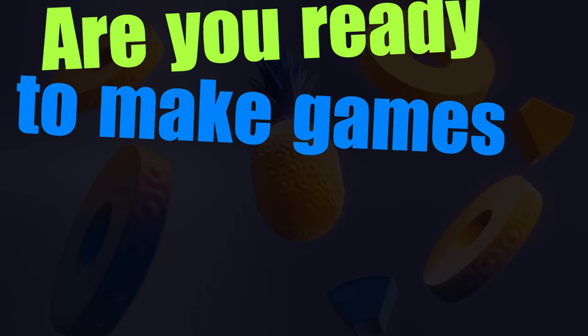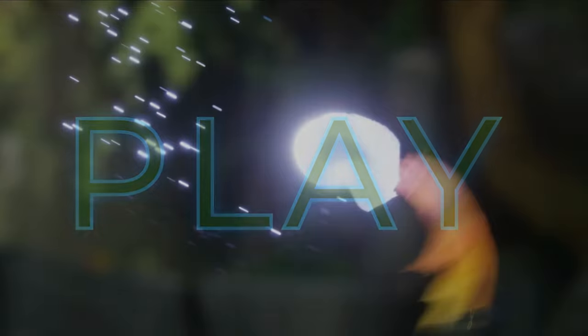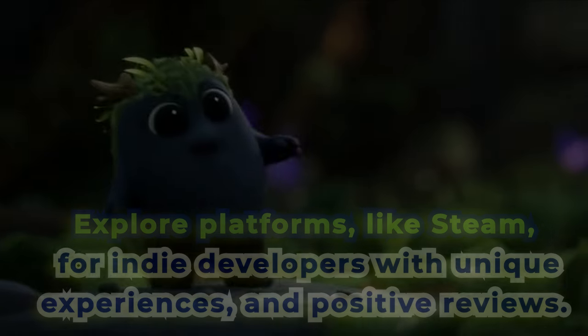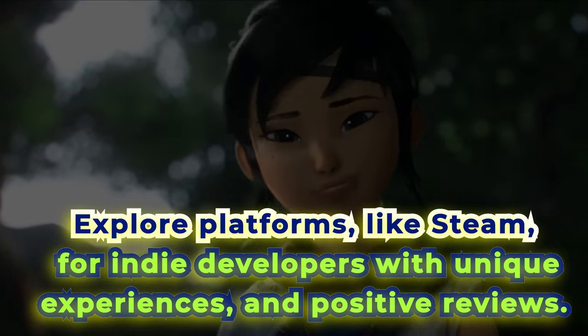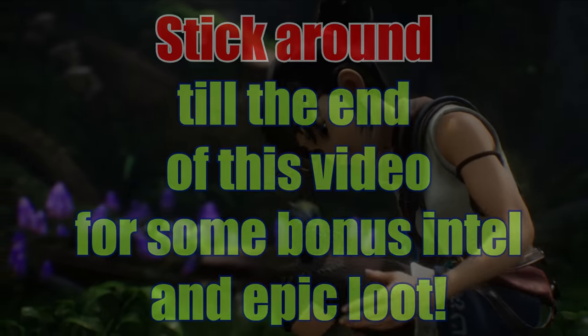Are you ready to make games in Godot even cooler? I'm going to share a hack that can help you build better games. Number one: Play. Playing games helps you understand what makes them rare. Explore platforms like Steam for indie developers with unique experiences and positive reviews. Stick around to the end of this video for some bonus intel and epic loot.